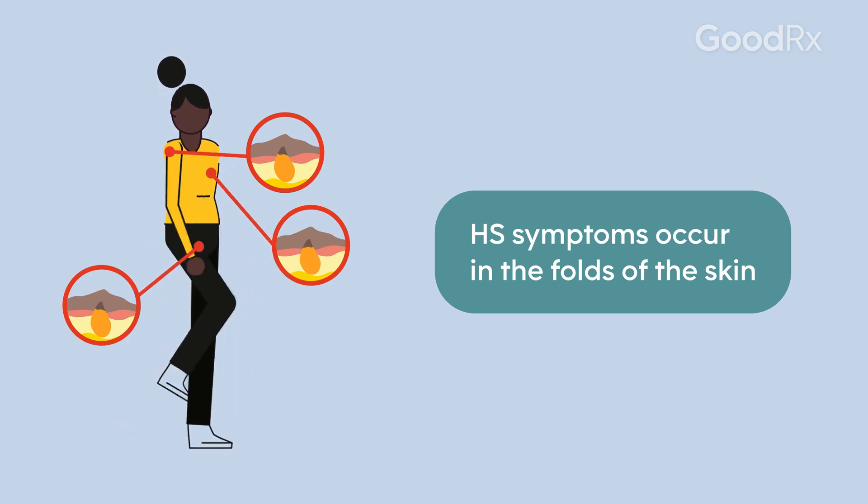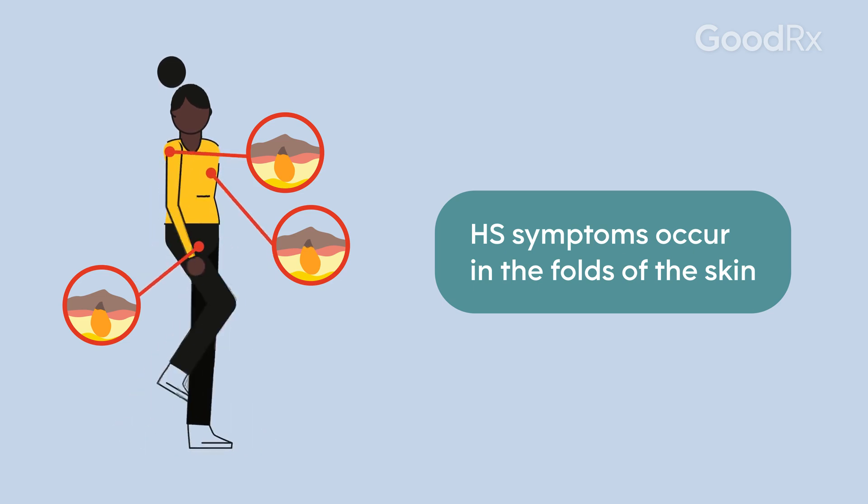I've had patients with neck involvement — even behind the fold of skin behind the ear, behind the knees. These are deep-seated painful nodules and there's a lot of inflammation under the skin that can be very uncomfortable for our patients.